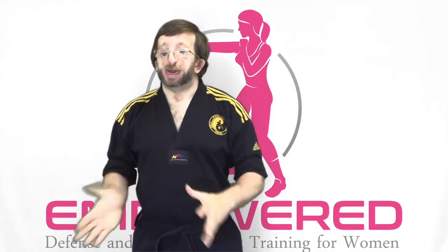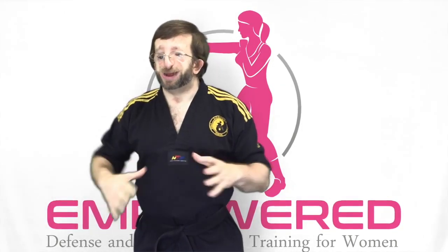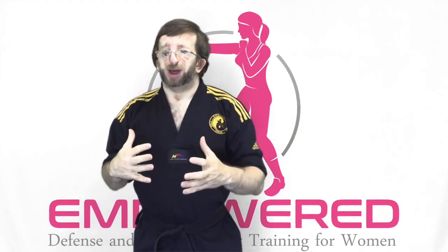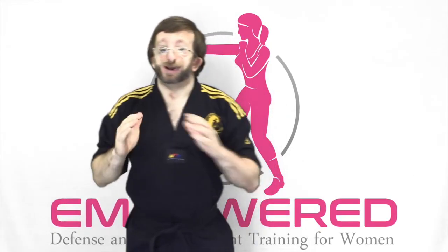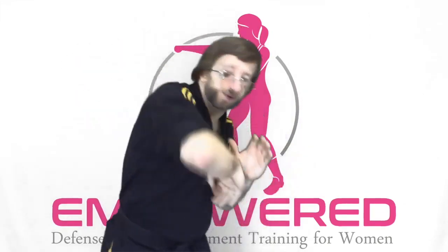Number two is the elbow strike. Extremely powerful and very effective for close range. Where the palm strike is used at longer range, elbow strikes are meant for closer range. They use the hard bone of the forearm as well as the humerus in forward, backward, and different angle strikes.